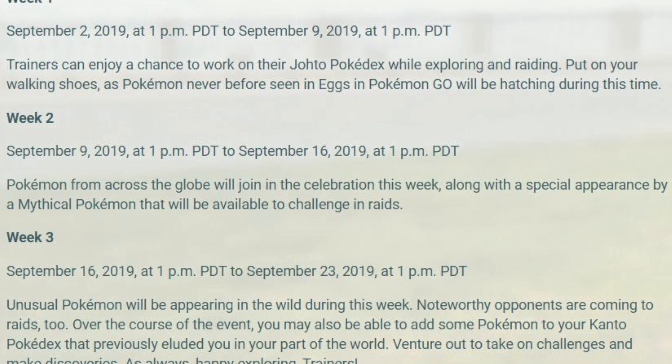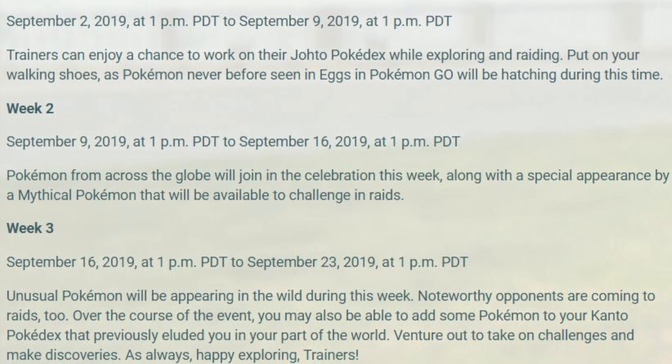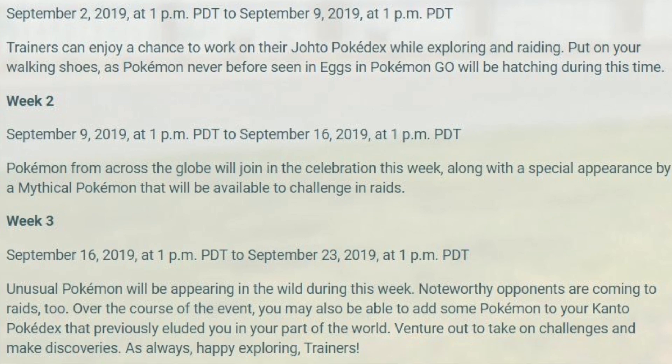Week two runs from September 9th to September 16th at 1 PM Pacific. It says Pokémon from across the globe will join the celebration, along with a special appearance by a mythical Pokémon available to challenge in raids. I really think we're getting new regionals in each area — maybe Pokémon from Australia or Europe appearing in the Americas. I also think we'll be hatching Mime Jr. from eggs and Mr. Mime may appear elsewhere in the world.